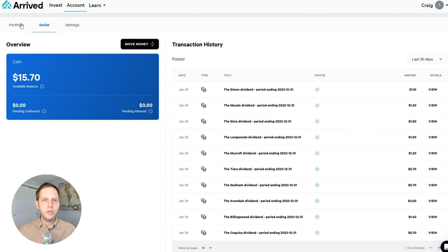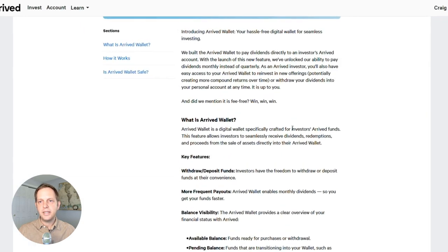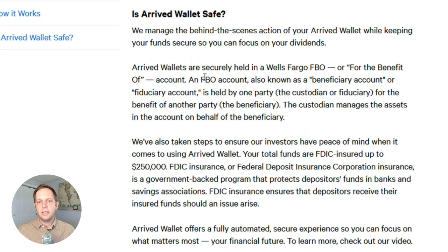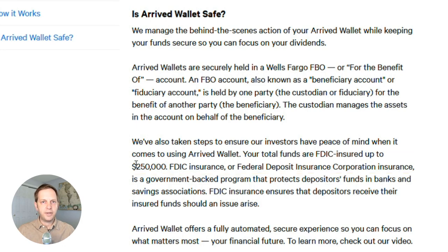Let's talk about the wallet — a new feature with Arrived. It's convenient for dividend reinvestment because when you get a dividend, it deposits into your wallet. From there you can either send it out to your bank account or reinvest into a new property. My cash level is only about $15 right now, so I can't make a new investment yet. The idea is to pay dividends directly into an Arrived account, and they've unlocked the ability to pay monthly dividends instead of quarterly, which is going to be cool going forward. The money in the wallet is held in a Wells Fargo account and is FDIC insured, so it's pretty solid.